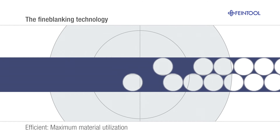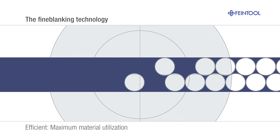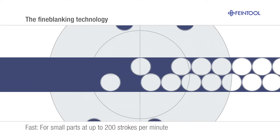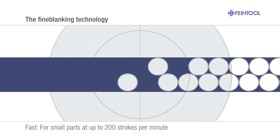Need more speed? Every press stroke cuts several parts simultaneously, speeding up the process and saving material. Fine Tool has the fastest fine blanking presses in the world, at up to 200 strokes per minute.